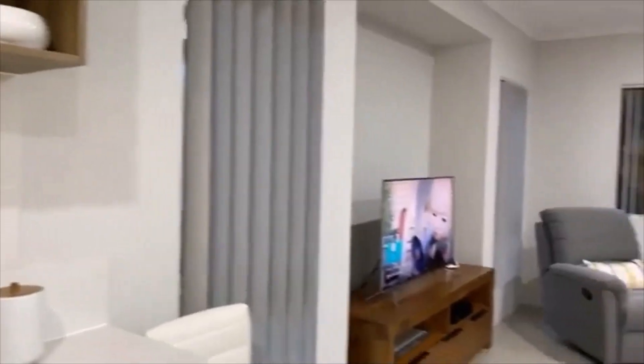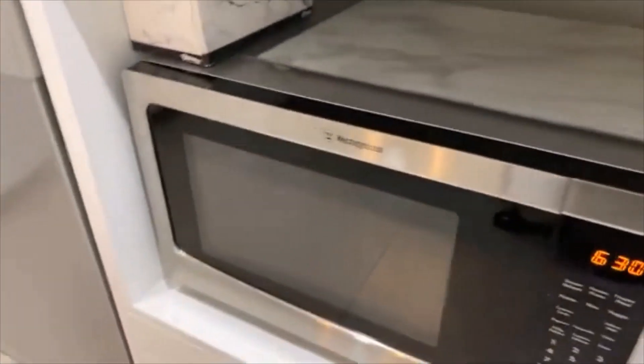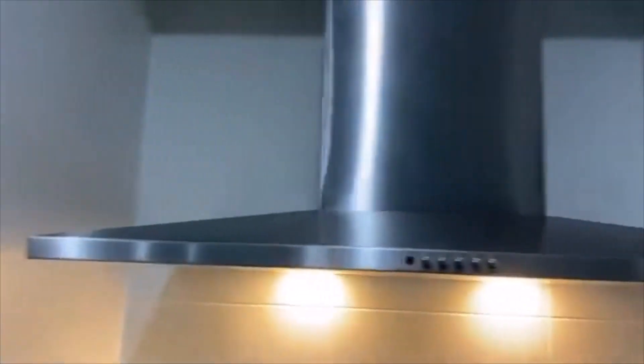Westinghouse dishwasher, space there for your microwave, soft closing drawers. A 900 millimetre five burner hot plate — that's an Elba. 900 millimetre range and 900 millimetre electric oven. Just superb.